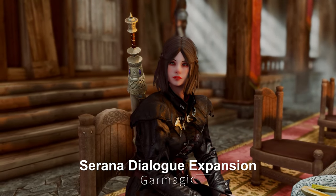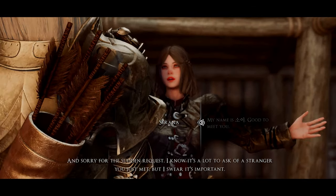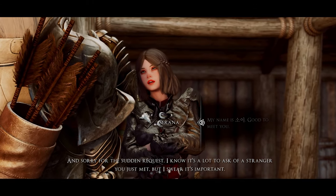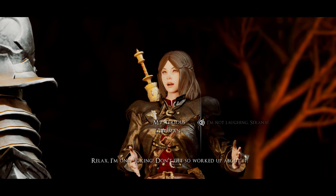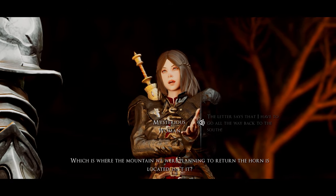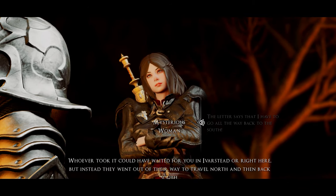Next up is the Serana Dialogue Expansion. This mod expands Serana's dialogue in Skyrim's Dawnguard questline, and also includes her in the main quest and Dragonborn questline. The mod makes Serana feel like a part of Skyrim's major quests and adds several additional lines during the Dawnguard questline. With these added dialogues, your relationship with Serana can develop further, making her feel like a more lively and immersive companion.